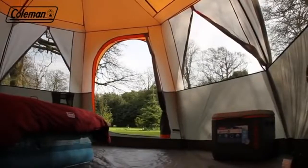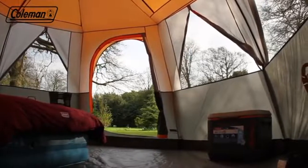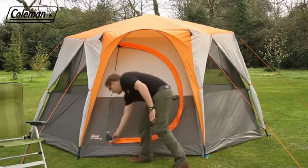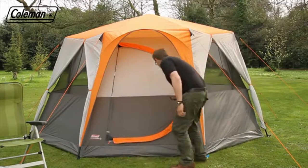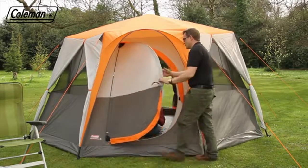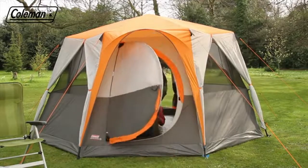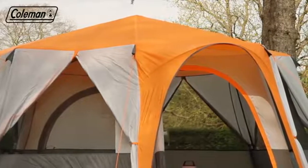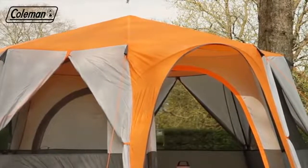Packed full of practical features that offer increased luxury on the campsite, the Cortez Octagon 8 also benefits from an innovative reinforced hinged door. Forget the hassle of rolling away doors every time you want to enter or exit the tent — the advanced hinged door offers ultimate convenience. For additional comfort, the peek over both doors provides shelter from the rain on entry and exit.